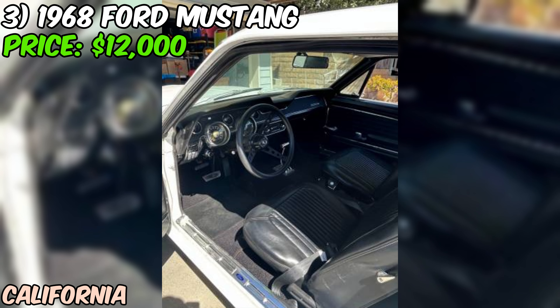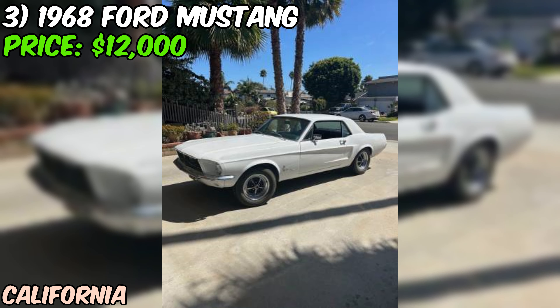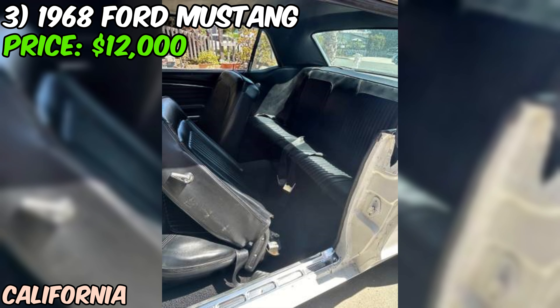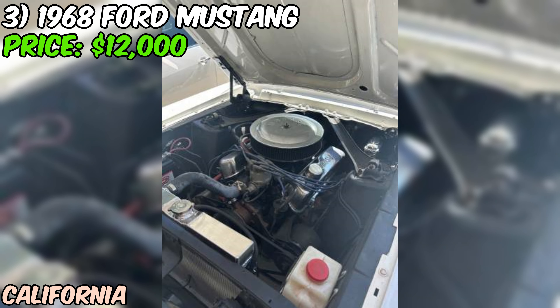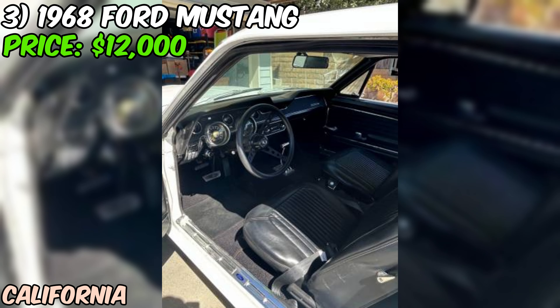Let's be real. At $12,000, this isn't a bargain basement deal for a salvage title car. But for a 68 Mustang with a V8, it's not outrageous either. The key here is to understand what you're getting into. This car needs work, no doubt about it. If you're looking for a turnkey classic that's ready for shows, this probably isn't your car. But if you're handy with a wrench and looking for a project car with good bones, this could be an interesting opportunity. The major mechanical components have been rebuilt, which gives you a solid foundation to work from.